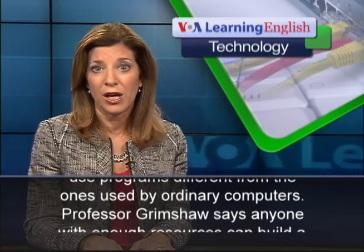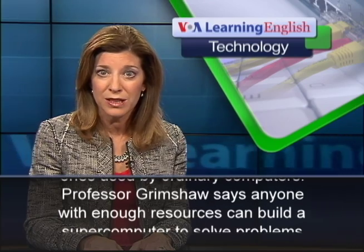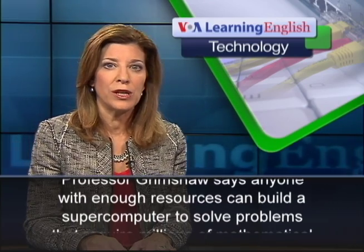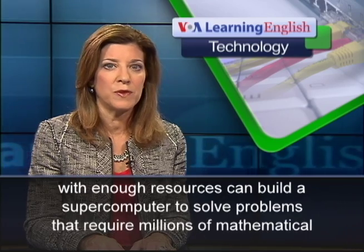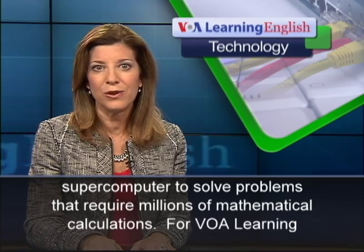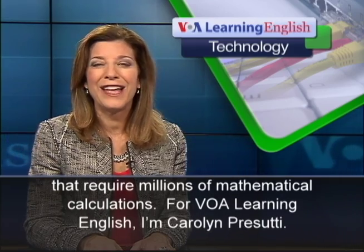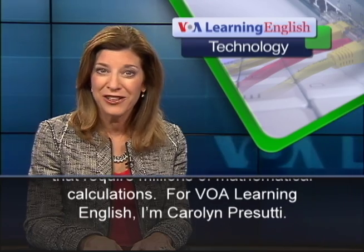Professor Grimshaw says anyone with enough resources can build a supercomputer to solve problems that require millions of mathematical calculations. For VOA Learning English, I'm Carolyn Persuti.